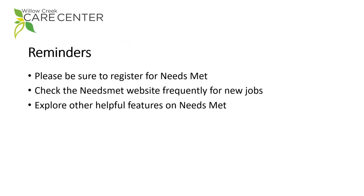Here are just a few reminders that will help you use Needs Met to the fullest. We look forward to serving you. Thank you.